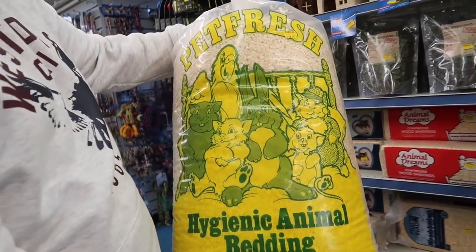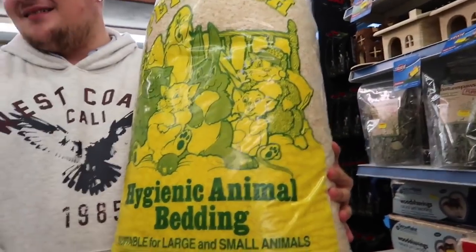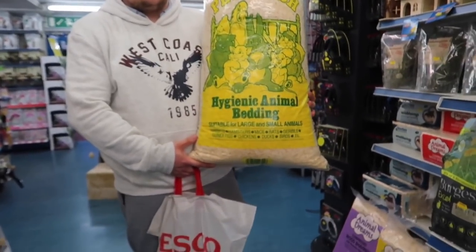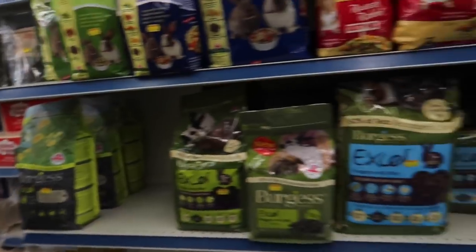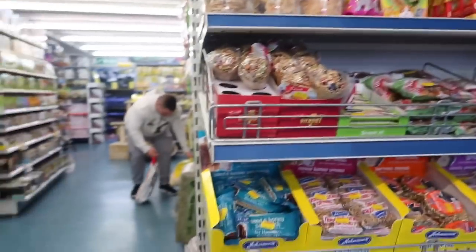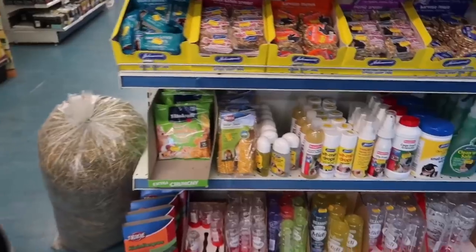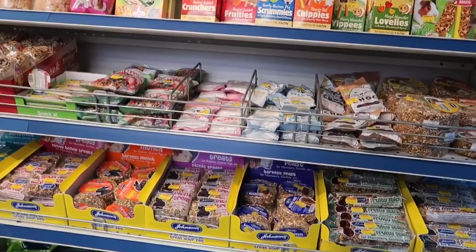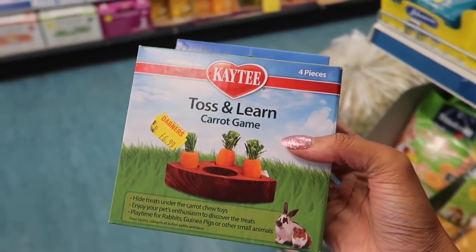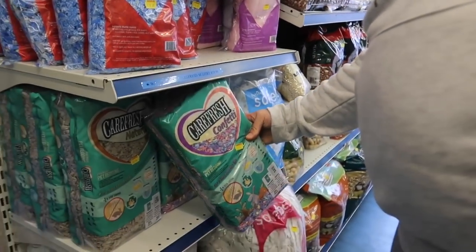I haven't been in this pet shop in ages. I'm just looking at the bedding — that's quite good for eight pounds, that would be the size I need for Cupcake's cage, but we can't carry that home. There are some treats and stuff here but I don't think I'm going to buy anything.